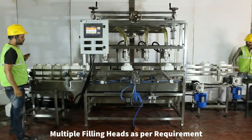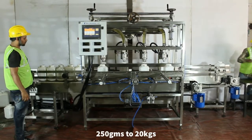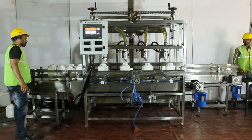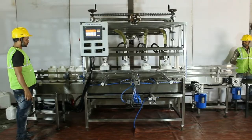It can fill quantities of 100 grams to 20 kgs with slight adjustments. Here we are showing you filling of edible oil in 5 litre containers. The machine adjusts flow rate according to the fluidity of material to keep balance between speed and accuracy of flow rate.